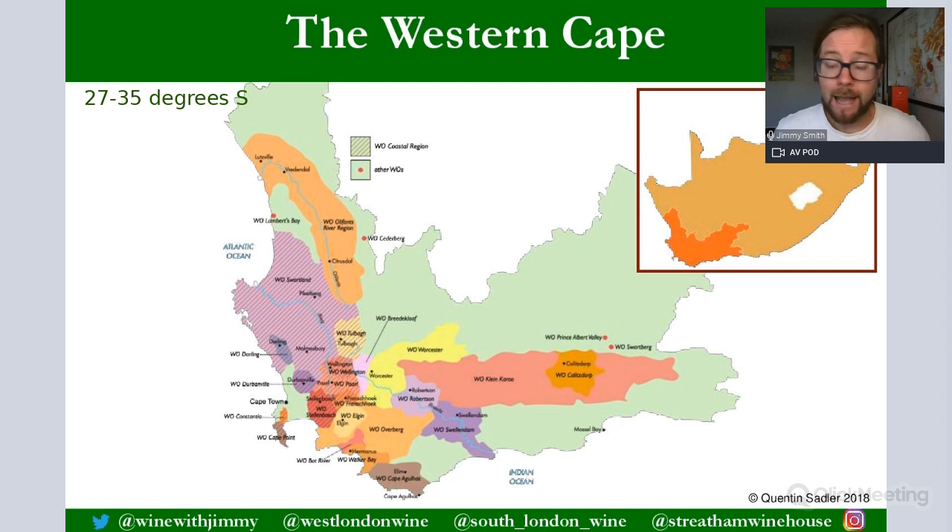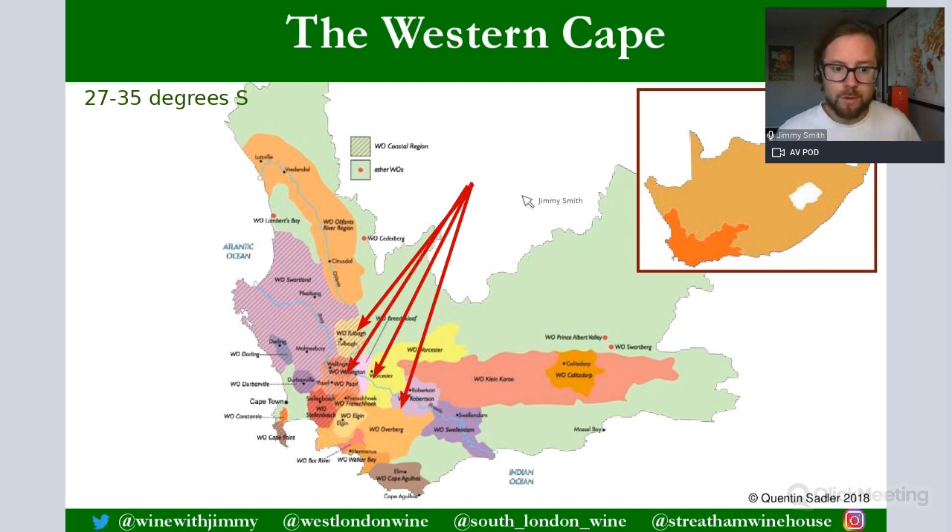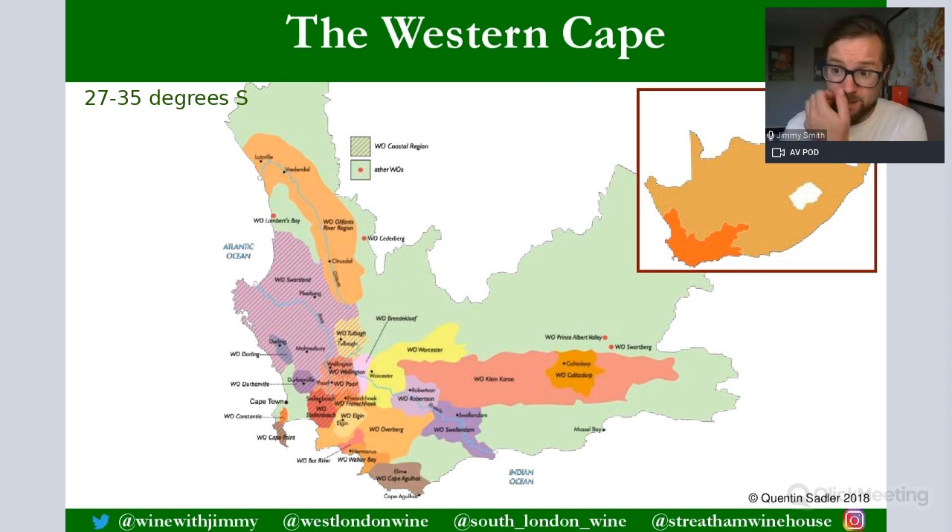Looking at the hottest inland zones — parts of Worcester, Robertson, Wellington — because they're more continental, they can have many summer days regularly above 30 degrees Celsius and often above 40 degrees. This is also why forest fires can be quite prevalent in this area. So yes, it's exceptionally hot, and we need to understand the conditions that help moderate this very hot climate.